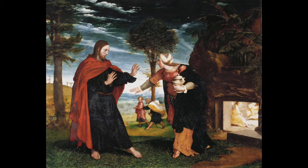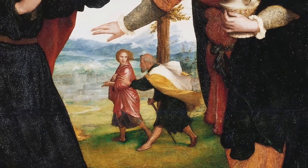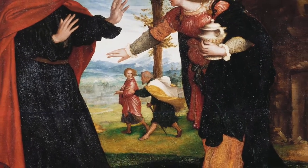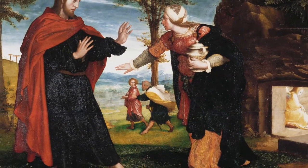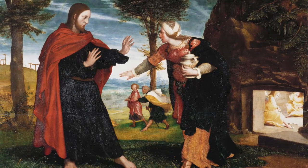A somewhat less successful attempt can be seen in Hans Holbein the Younger's 1528 painting. As Peter and John, not having seen Jesus yet, race back to the other disciples to tell them the news of the empty tomb, an incredulous Mary reaches out toward Jesus as if she can't quite believe it's true yet. Jesus steps back with both hands raised in order to prevent Mary's touch — looks like he's about to put a Krav Maga move on her. But none of these paintings seem to explain why Jesus doesn't want Mary to touch him.